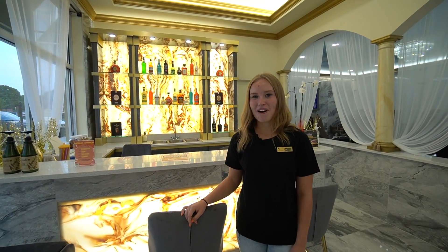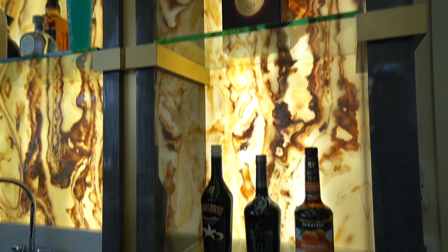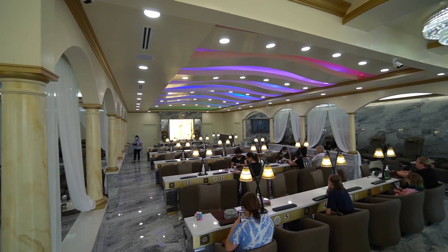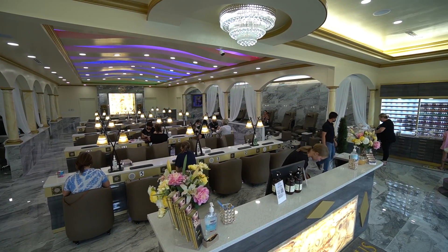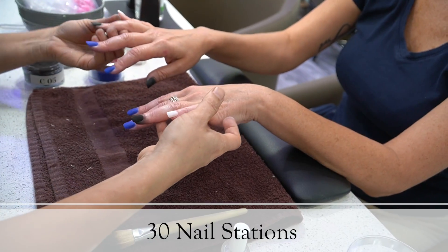Here by the front, we have the bar area where we serve complimentary beverages to accommodate your thirst. And behind me, we have 30 nail stations with the best technicians ready to serve you.